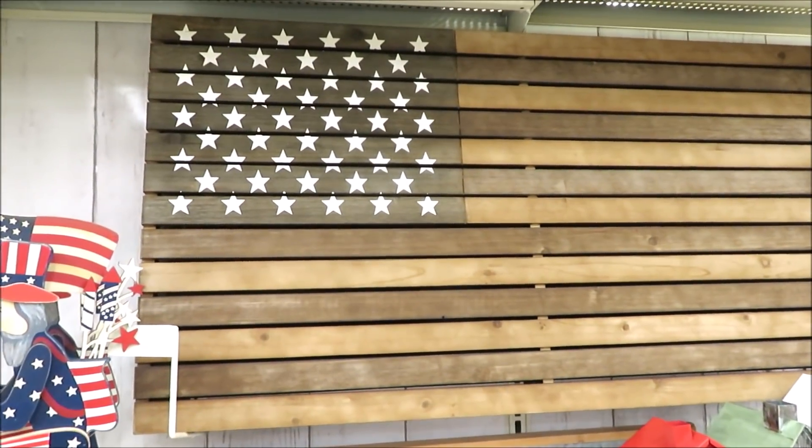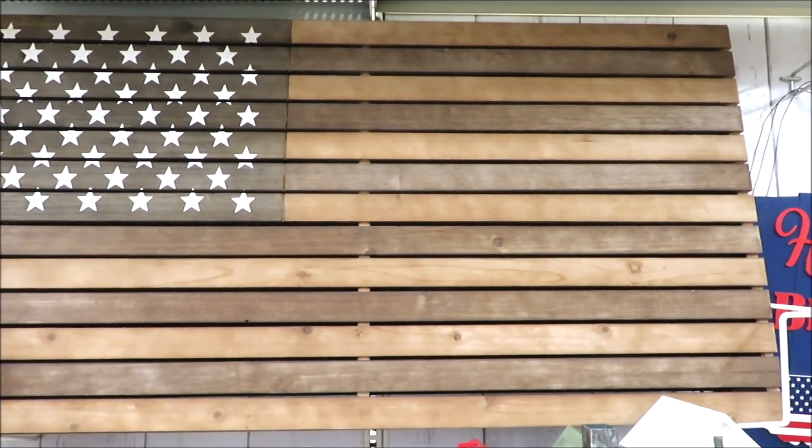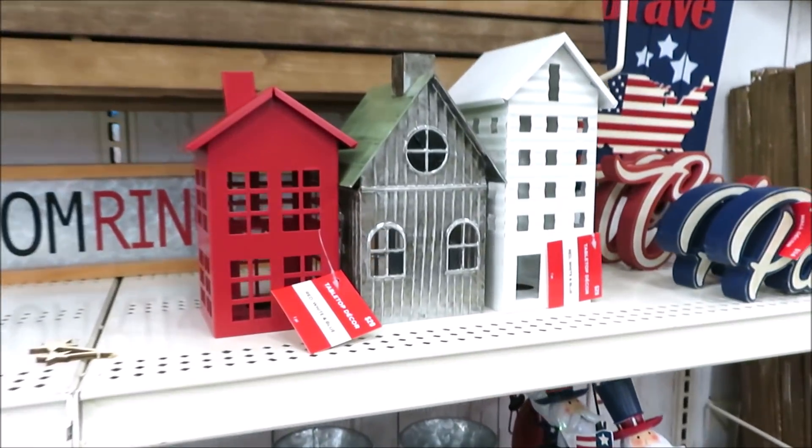Let's start with this large planked wooden flag. It is $80, though I thought it would have been closer to $100.